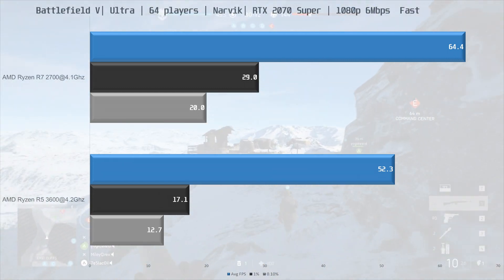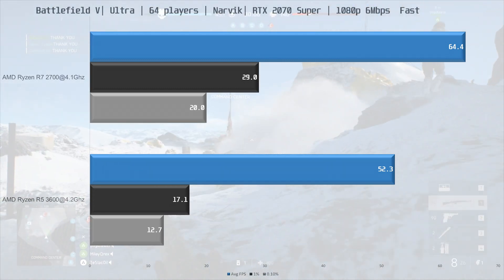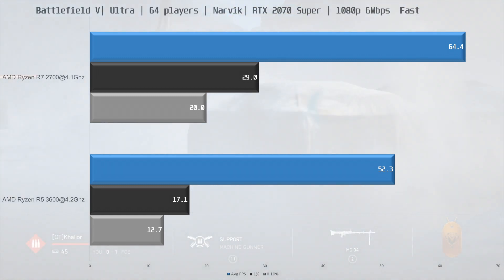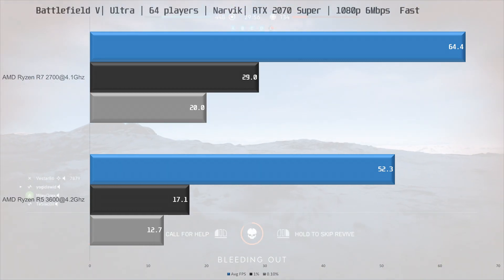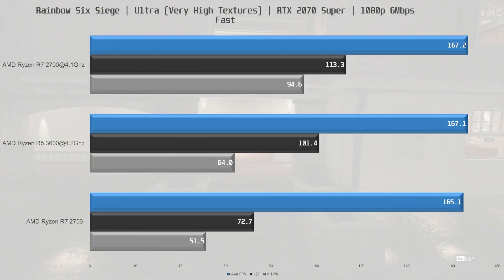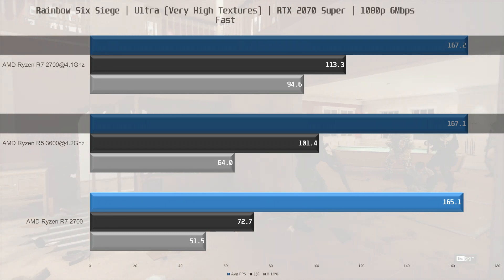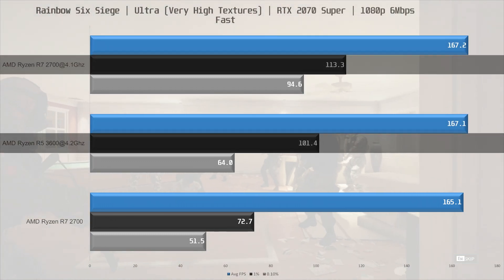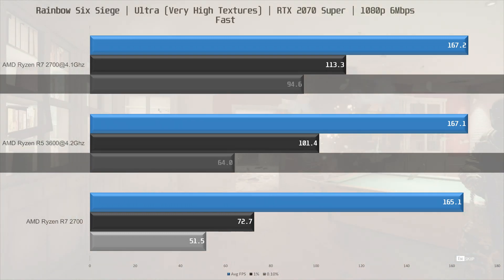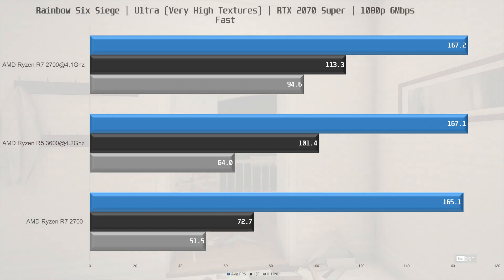The R5 3600 had an even tougher time: 52.3 fps average with a 1% low of 17.1 fps and 0.1% low of 12.7 — bad, very bad. This is a worst-case scenario though, as Battlefield alone demands about 80% of the 3600 while gaming. I also streamed the Rainbow Six Siege benchmark at the same settings — things looked better here. Both CPUs averaged 167 fps, but the frame times of the R7 2700 were a lot better, particularly the 0.1% low which was 48% ahead of the 3600. So if you're planning to stream, the R7 2700 appears to be the better choice when overclocked.